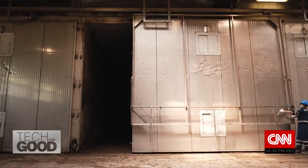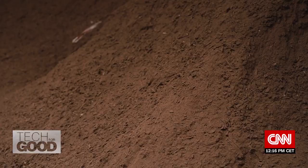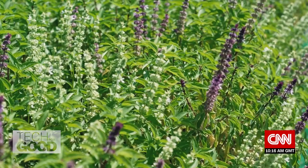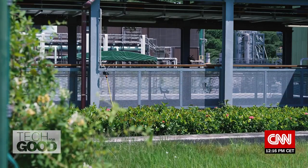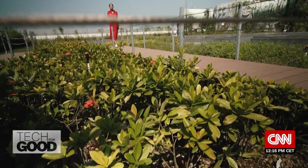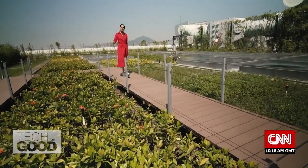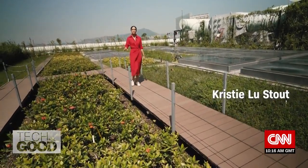Within these composting tunnels, organic matter degrades for about three weeks and is maintained at an operating temperature of 55 degrees Celsius. The resulting compost is used in landscaping and agriculture. Compost is a critical ingredient for healthy and resilient plant life by adding nutrients into the soil like potassium and nitrogen.